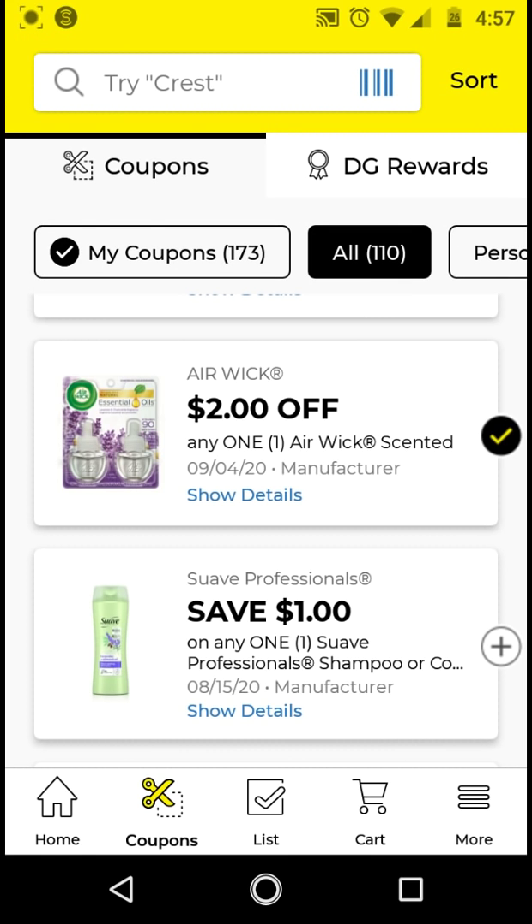For the Suave Professionals, I will not be clipping this because we have a $3 off 2, which is a higher value coupon. But if you just want a freebie, you can clip this — if you get the Suave Professionals that are $2 or $3, with the $1 off digital it'll be $1 or $2. Then submit your receipt to Checkout51 for the $2 Checkout51 rebate for Suave Professional Hair Care, and depending on pricing it'll be a moneymaker or free.